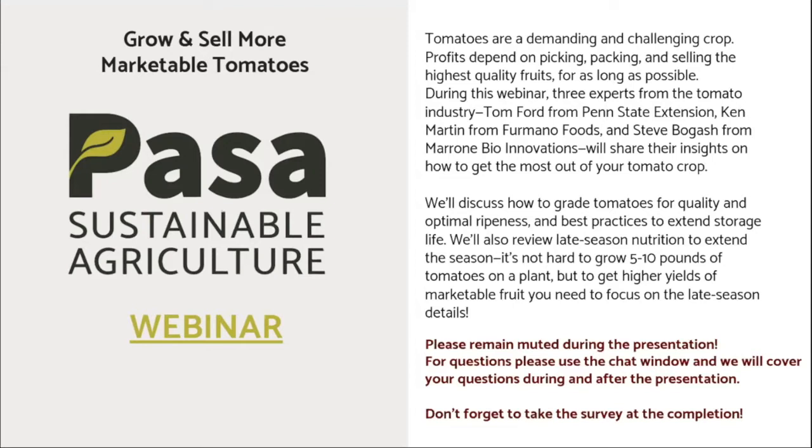A little bit of housekeeping: we're going to keep you all muted throughout the session. We invite you to use the chat feature to ask questions. We'll pause after each panelist to take a few questions and hopefully have plenty of time at the end for wrap-up questions. We will be recording this webinar and sharing it with registrants, so you can come back to the information. There will be a survey shared through the chat box at the end of the session — please take a few minutes to complete it, as your feedback is very helpful.